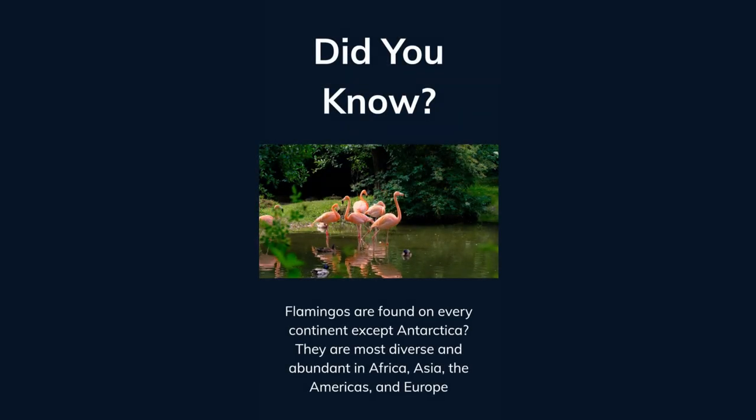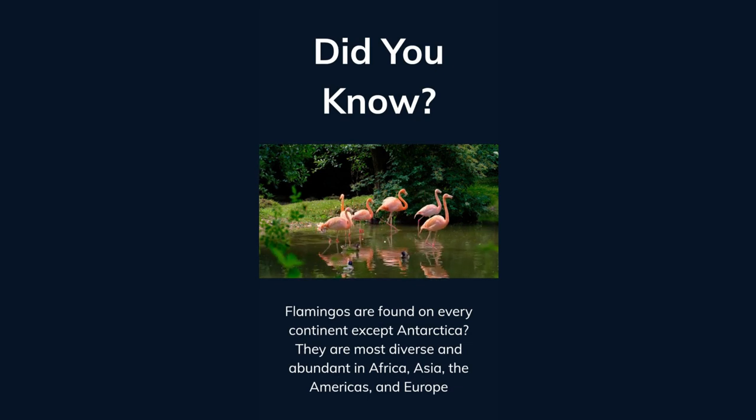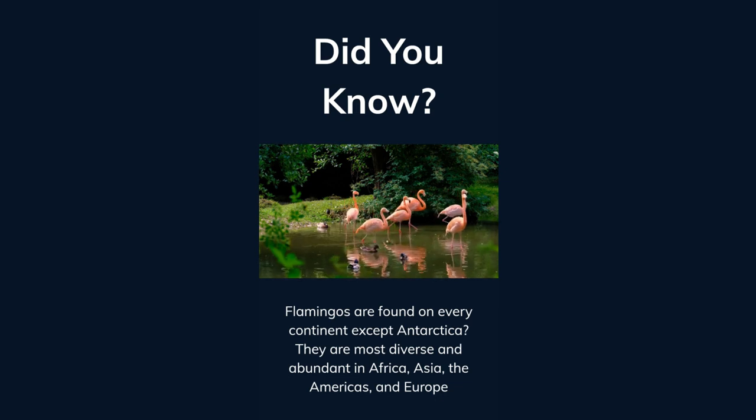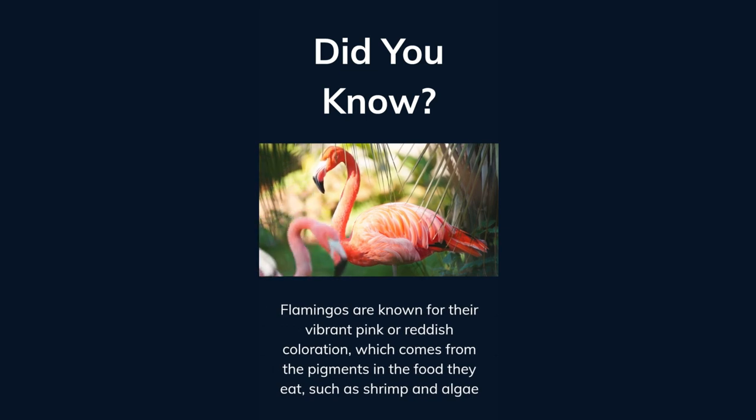Did you know flamingos are found on every continent except Antarctica? They are most diverse and abundant in Africa, Asia, the Americas, and Europe. Flamingos are known for their vibrant pink or reddish coloration, which comes from the pigments in the food they eat, such as shrimp and algae.